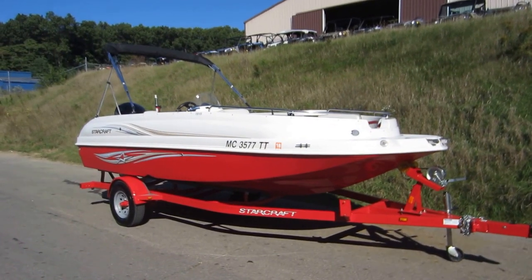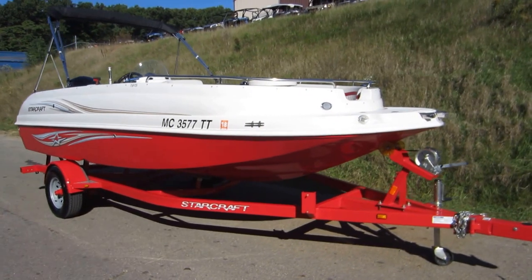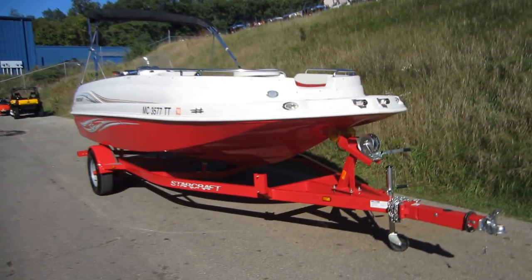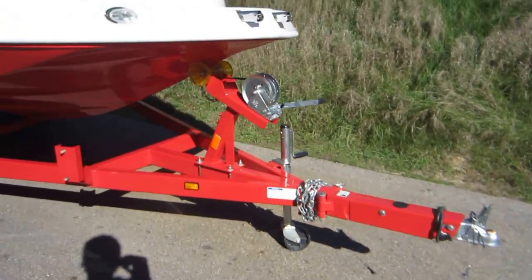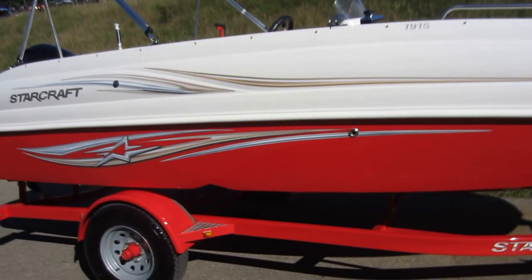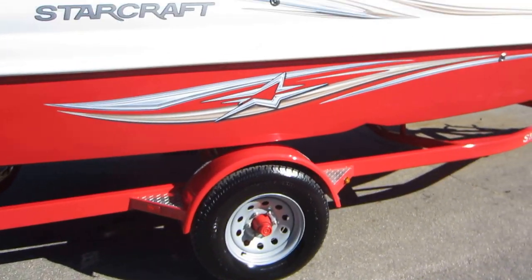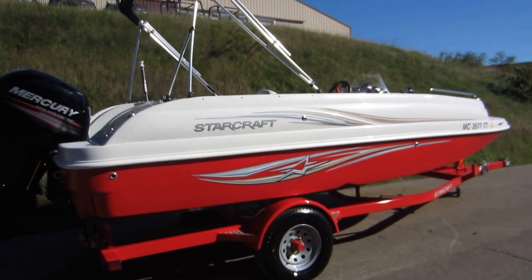This is a 2015 Starcraft 1915, a fiberglass deck boat on a Trailmaster trailer. It has a swing tongue and swivel jack. It has 15-inch wheels with bearing buddies and diamond plate fender steps. It comes with a snap-on mooring cover and a color-coordinated bimini top.